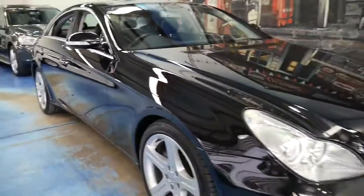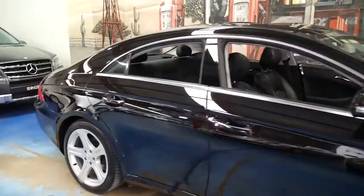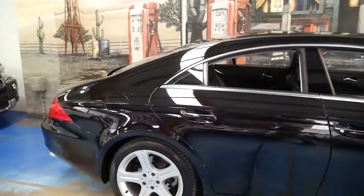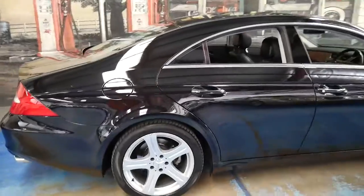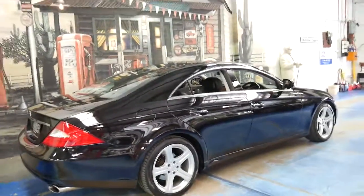Look at this Mercedes-Benz CLS 350. It's absolutely stunning. It's done just 93,000 kilometres since new and it's black with black leather interior.